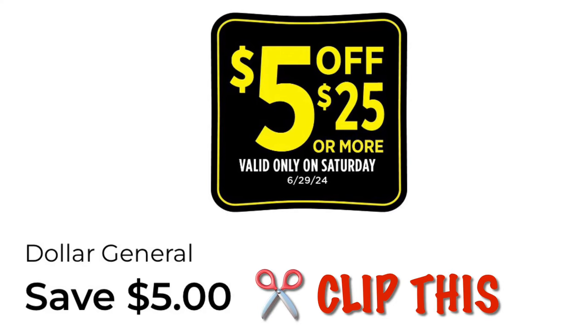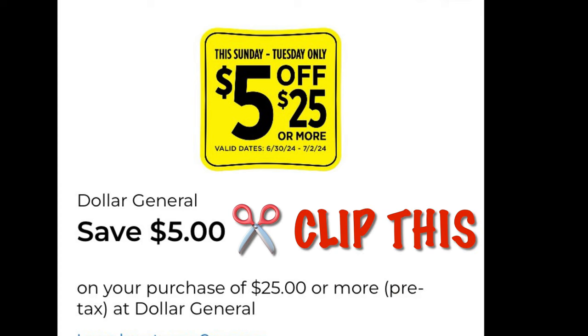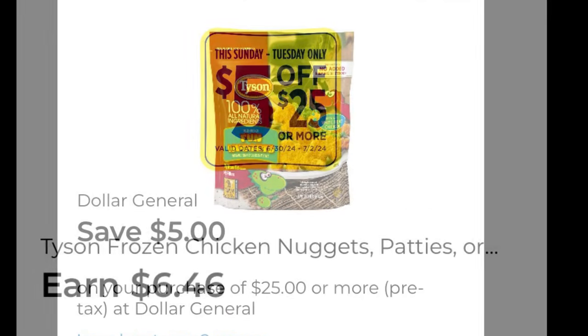Hey y'all, I have a real quick deal at Dollar General. You can do this Saturday, or you can do it Sunday through Tuesday with this coupon. So if you are interested, just keep watching. We're going to need to clip either this coupon right here or the five off 25 Saturday coupon if you plan on doing this tomorrow.